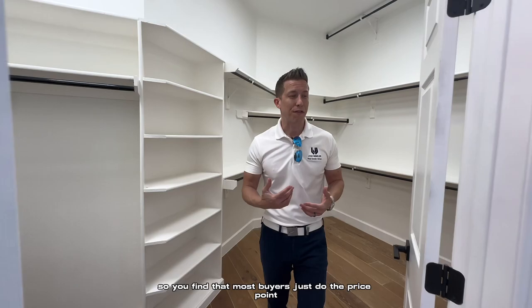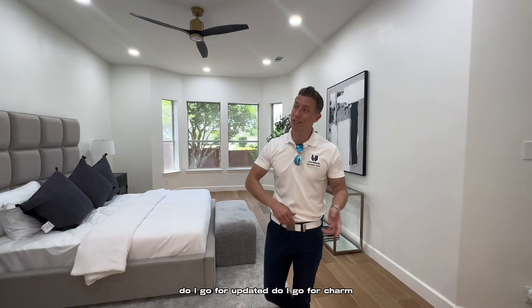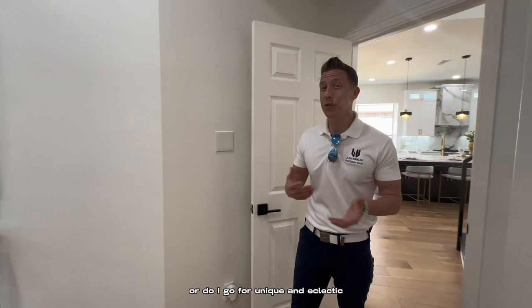So you find that most buyers, just due to the price point and the size and features, are going to be walking both of these homes. Most buyers are faced with this very dilemma: do I go for updated? Do I go for charm? Do I go for conventional and expected? Or do I go for unique and eclectic?